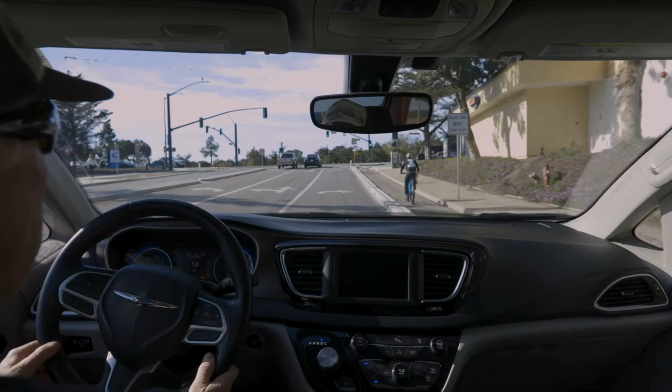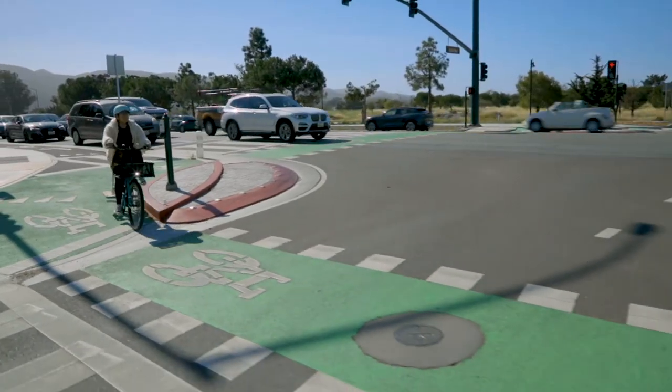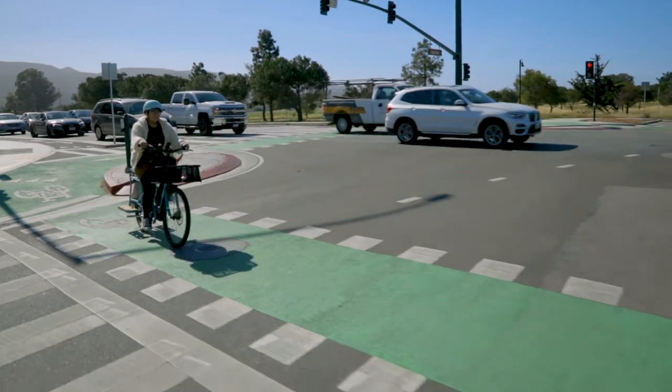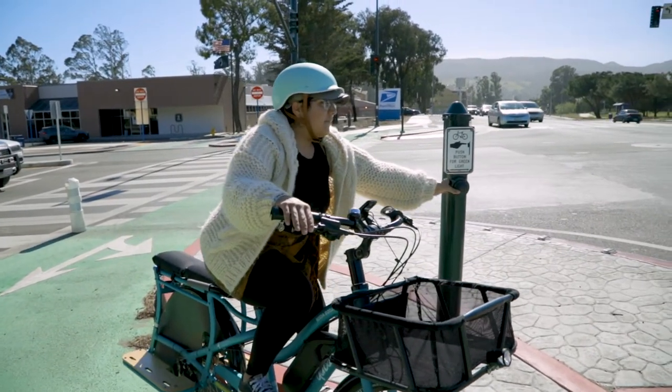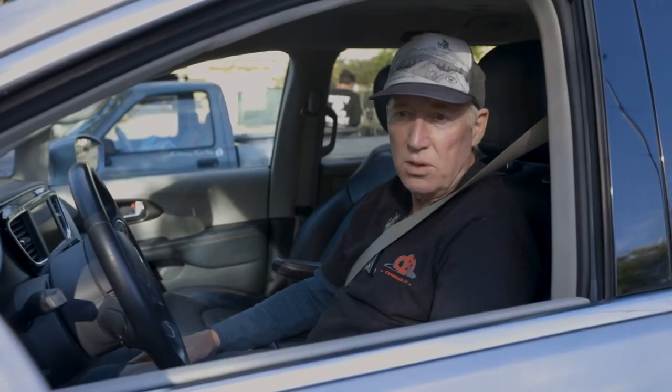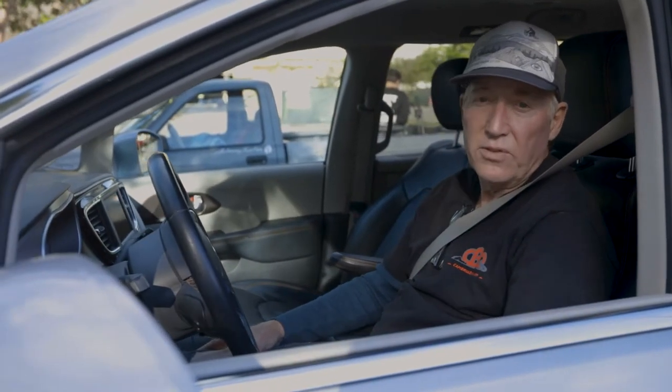As a driver, the green striping and the protected bike boxes and pop-outs make it easier for drivers to identify where the cyclists are going. This definitely helps to direct the cyclists in a safe way. So that's a win-win for all of us.